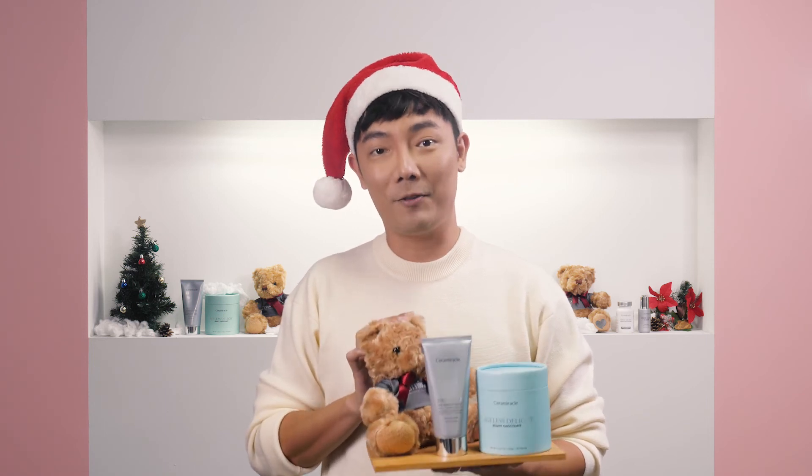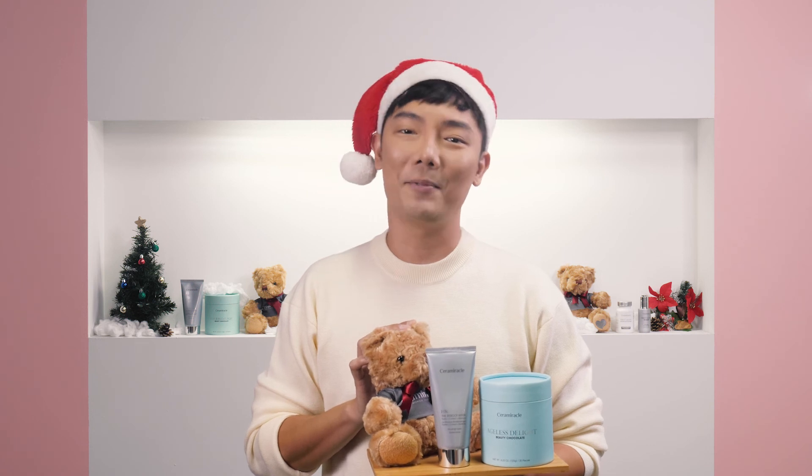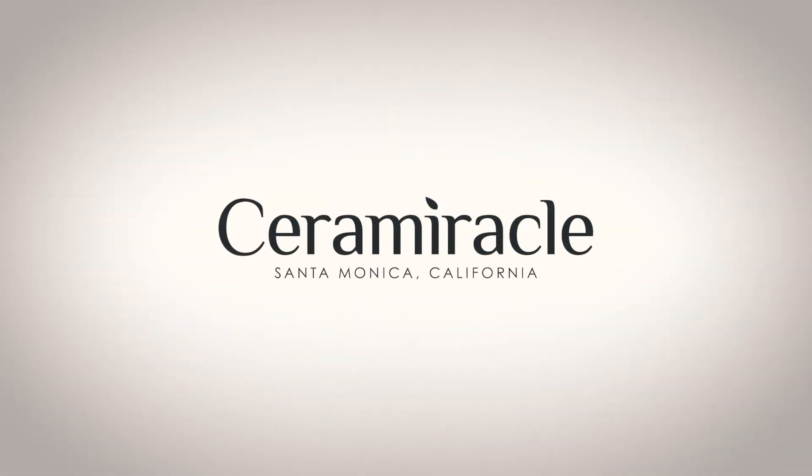So there we have it — three beautiful sets brought to us by Sam. We hope that you can share it with your friends and loved ones and once again Merry Christmas and Happy New Year.